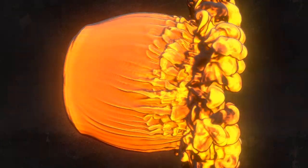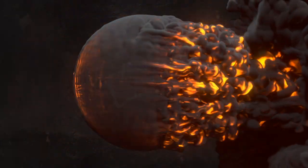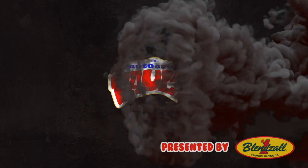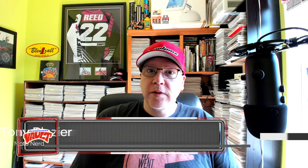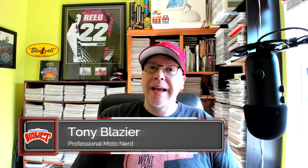Hello, this is Todd DeHoop and welcome to the Motocross Vault. My name is Tony Blazer, and what this video is going to cover is a look back at one of the most unique and interesting machines of the late 80s and early 90s: ATK's 406.